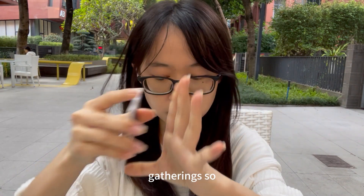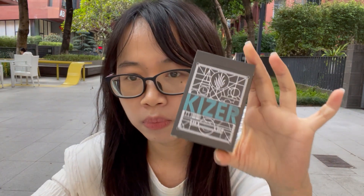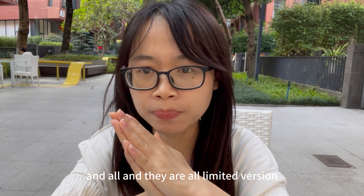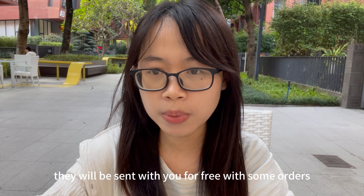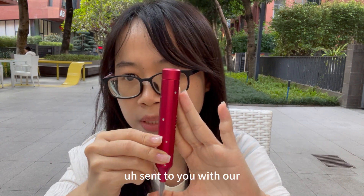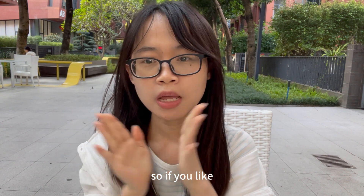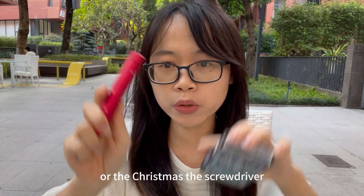So in total we have three gifts: the Christmas screwdriver, the Infinite Cube, and the Kaiser exclusive playing card. All of them will be available in December and are limited edition. If you want to get them, participate in our holiday sales or giveaways — they can come free with some orders on the Kaiser website. That's so much for today! Please comment below and let me know which one is your favorite: the cube, the playing card, or the Christmas screwdriver.